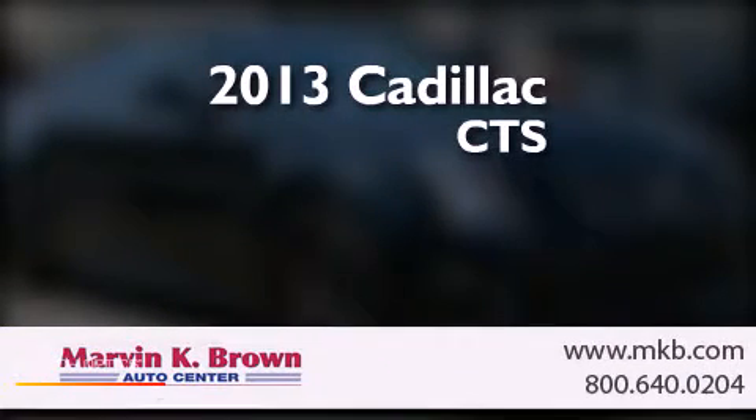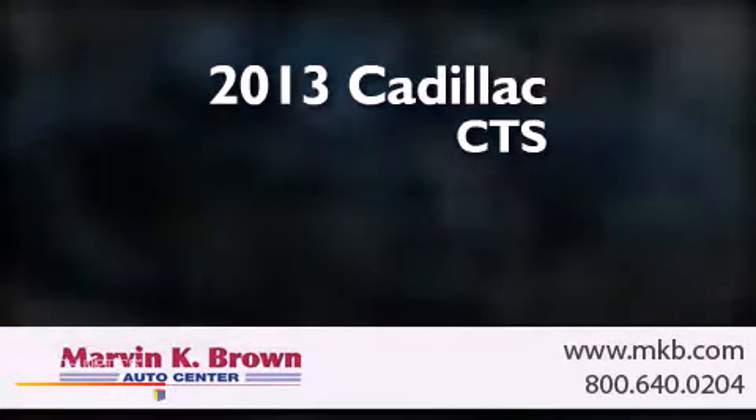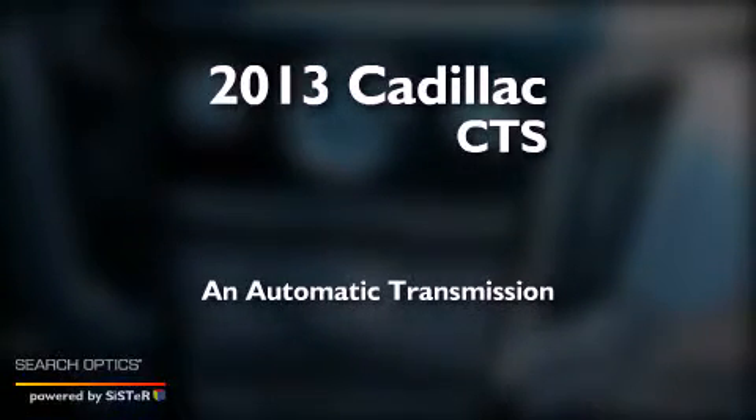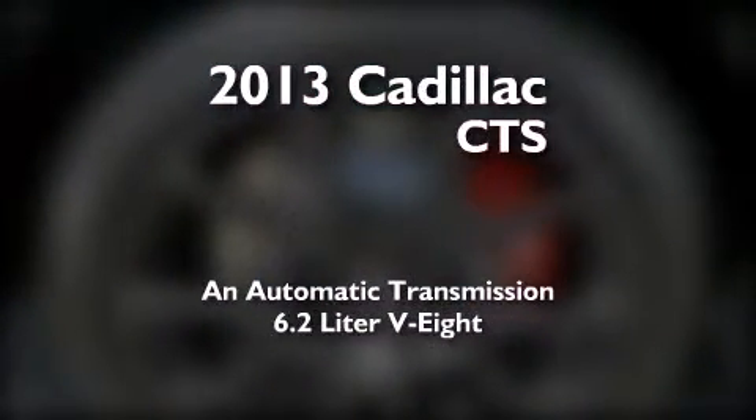This is a brand new 2013 Cadillac CTS. This car has an automatic transmission and a 6.2 liter V8.